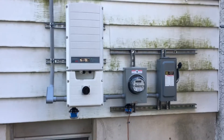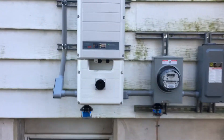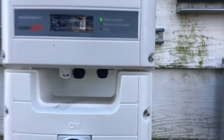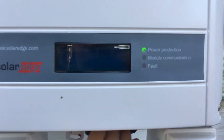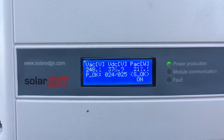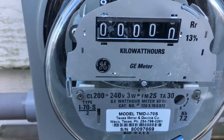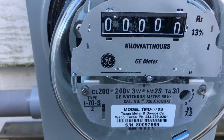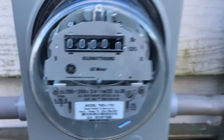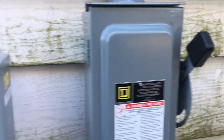Here is the inverter power center. This one can display what the system is doing in real time. This is a production meter — not going very fast right now. It's late in the afternoon. This disconnect is turned on and it is producing power.